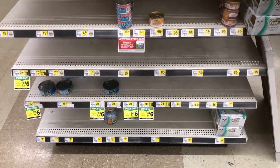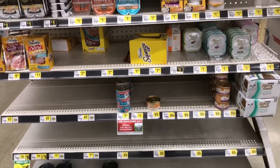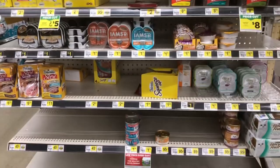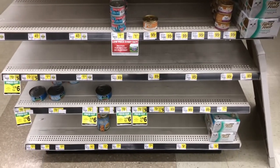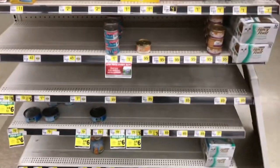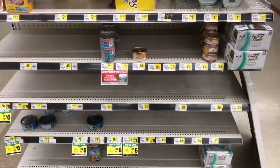Just a follow-up on the canned cat food situation. We have some canned cat food, but very, very little. We're prepping for our pets also, so it's not a bad idea to pick some up. Canned cat food still seems to be an issue.